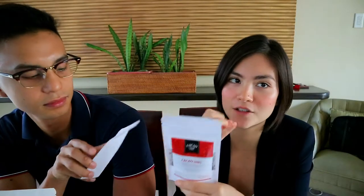Next we have the cacao nibs — my favorite! I usually eat them straight out of the bag, but you can add them to your oatmeal, yogurt, or as toppings for smoothies and smoothie bowls. These are cacao nibs coated in coconut sugar.